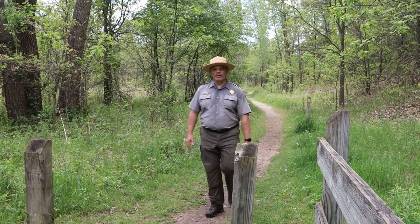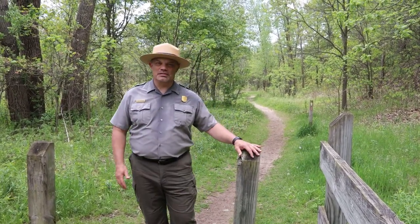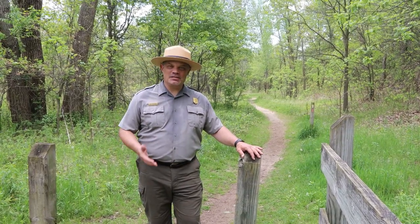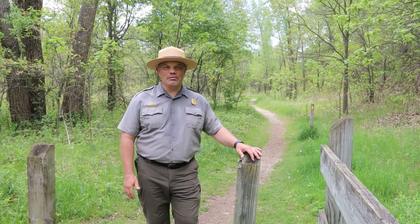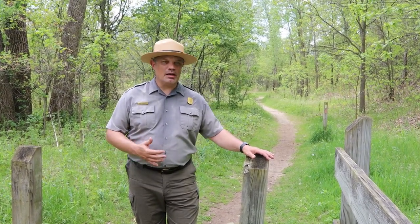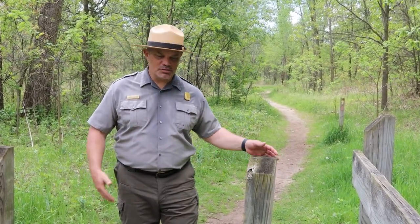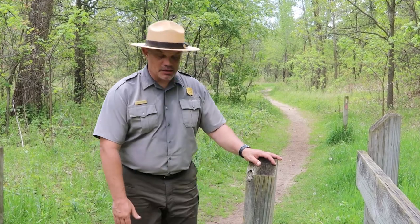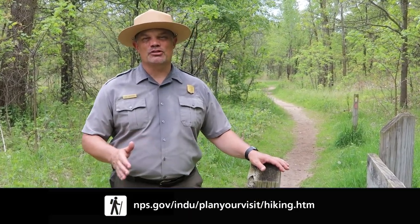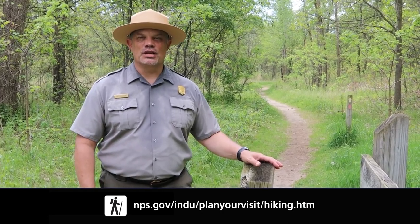I just finished up a great hike here at Tolleston Dunes — the lupins were just magnificent today. But I do want to point out this hike is really great year-round. I love hiking in winter when there's snow, and in spring and fall as well. Just remember, like all our hikes here, come prepared: bring water, expect hot or cold conditions, or sometimes deep water like I saw today. This is just one of 14 different trail systems — we have over 50 miles of great hikes here at Indiana Dunes National Park.